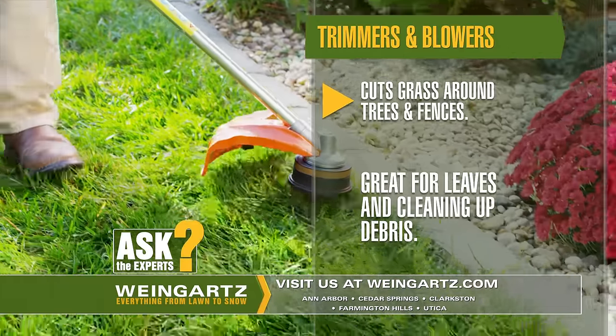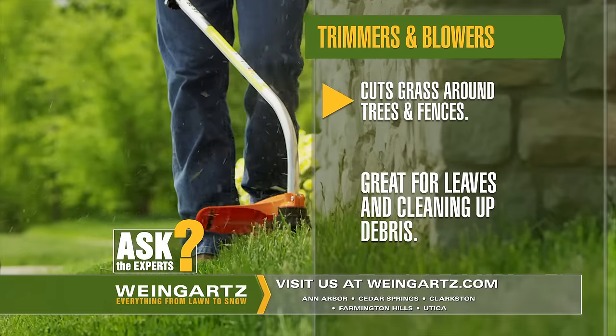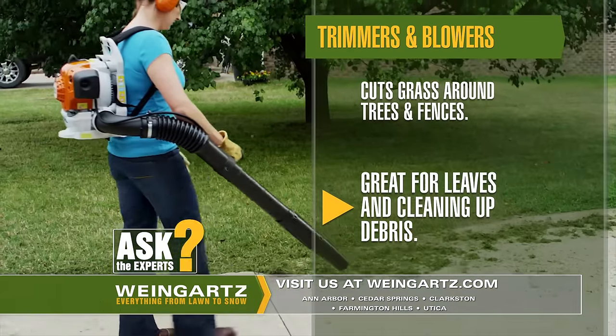A line trimmer and blower are almost as essential as a mower when it comes to maintaining a great yard. The line trimmer cuts down the straggling grass around your trees and fences, and a blower cleans up debris from sidewalks and beds.